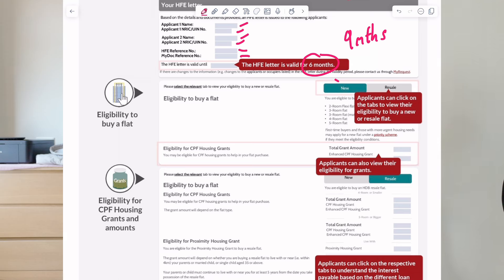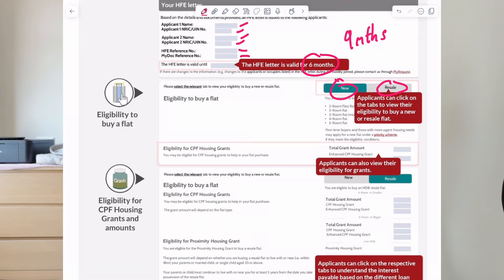The second thing to take note is the eligibility — what you can buy. If you're buying a new BTO, you click on this tab and it will show you the options that are available to you. If you're buying a resale, then you can click on the resale tab and see the options that are available to you.